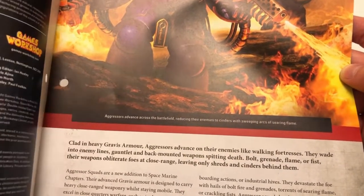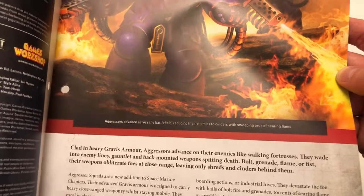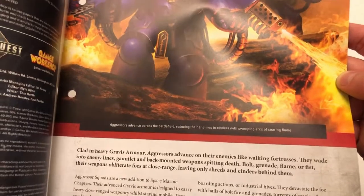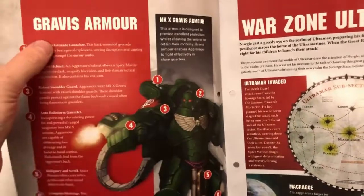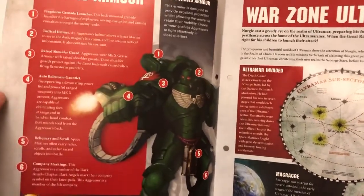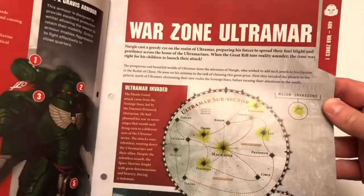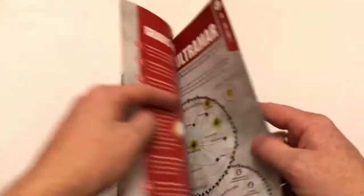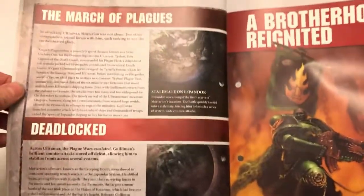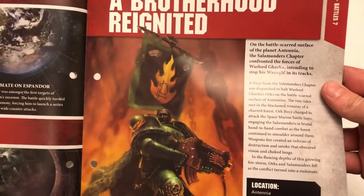'They are walking fortresses — they wade into enemy lines, gauntlet and back-mounted weapons spitting death: bolt, grenade, flame, or fist. Their weapons obliterate foes at close range leaving only shreds and cinders behind them.' Kids, this is Warhammer 40K. You get some background on the Gravis armor — a cool diagram pointing out the relevant bits, the weaponry, and some information on the war zones of the Ultramar subsector.